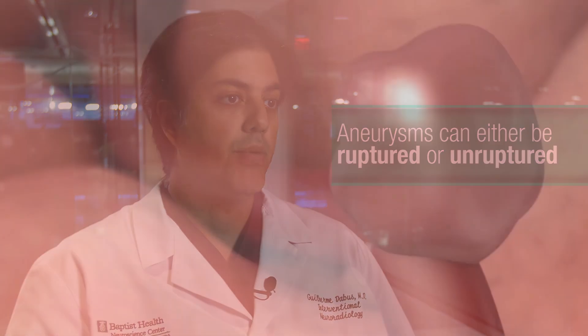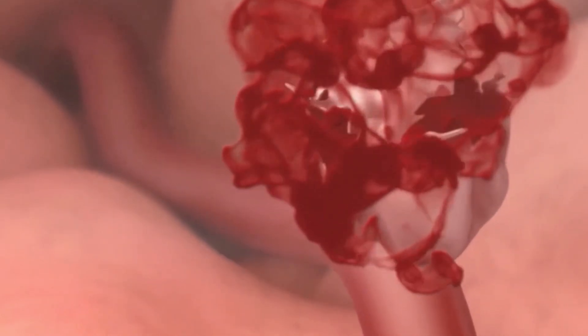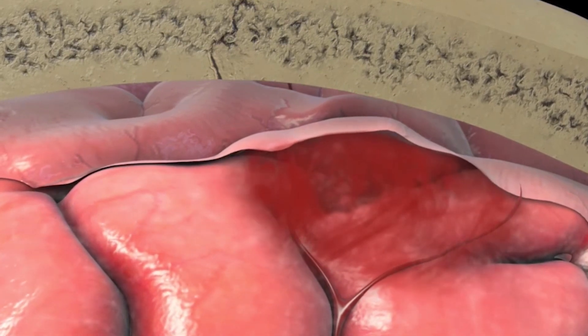When aneurysms are presented, they can be either ruptured — when they have already bled — or unruptured — when they haven't bled yet, but potentially present with a hemorrhagic problem. That's when we treat them either before they rupture or when it becomes an emergency after they rupture.